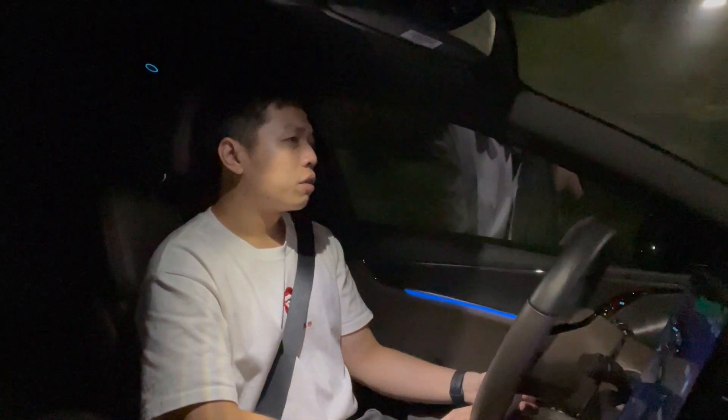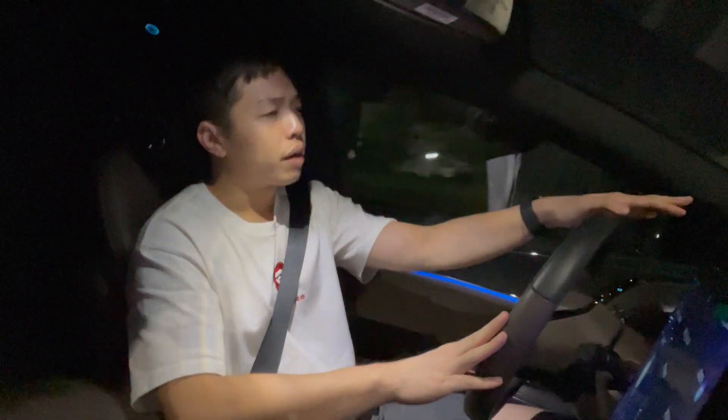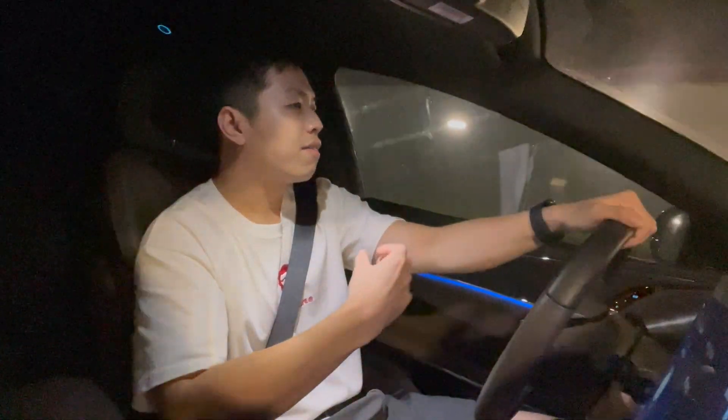Now for the driving experience of the BYD Han. Once I get in, it feels much more comfortable compared with the Tesla Model 3, especially the suspension — you can feel it is very soft, which makes it quite comfortable, especially in city driving when the road surface is not very smooth. It provides a much greater comfort level. The steering wheel is also very comfortable — not as sharp and responsive as the Model 3. It is definitely a better choice if you want to drive in a very relaxing way.